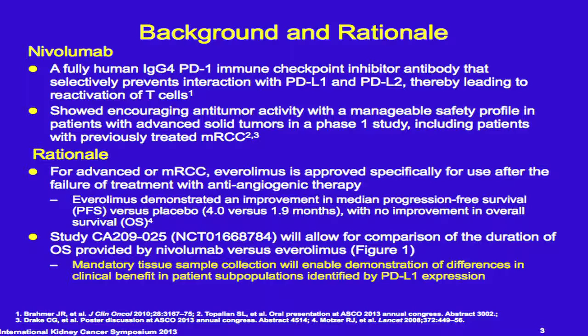You are also aware that in the phase 1 trials, the anti-PD-1 showed considerable activity in renal cell cancer as well as other tumor types such as melanoma and non-small cell lung cancer. Everolimus is also well known to the audience. It's approved both in Europe and in the U.S. for relapse treatment after anti-angiogenic therapy, with a doubling of the PFS when compared against placebo in a randomized trial.